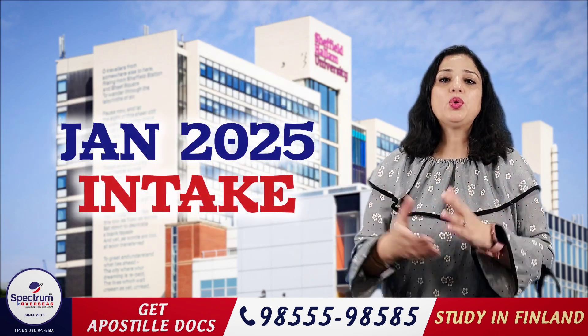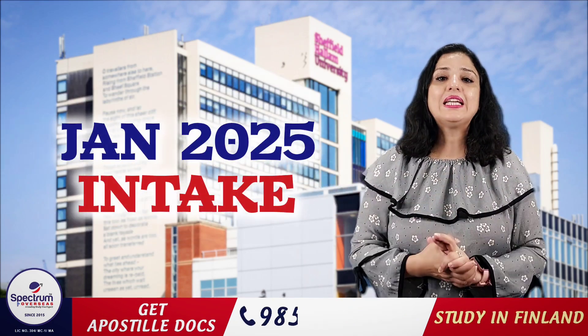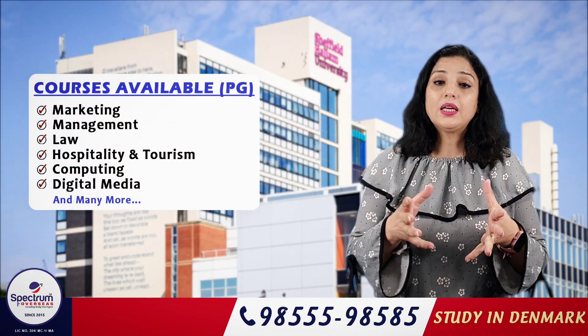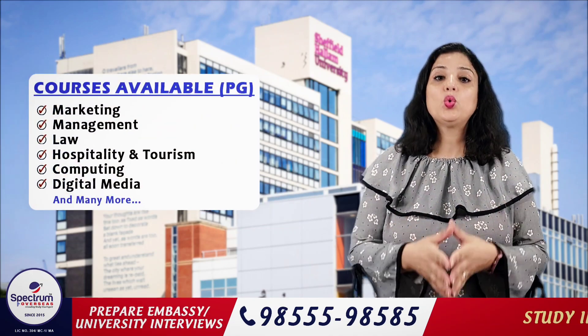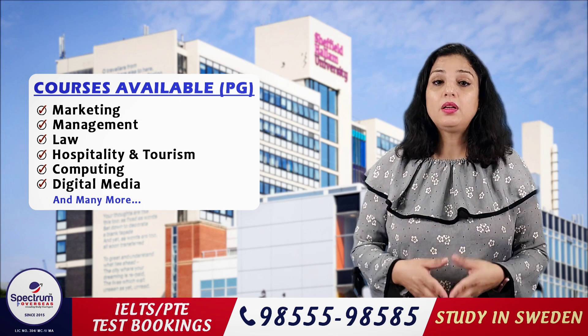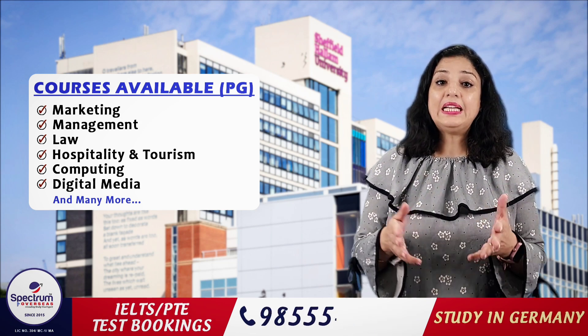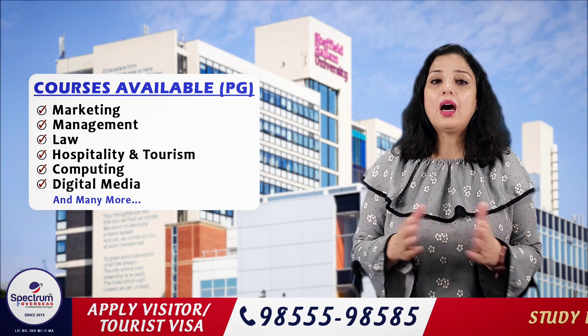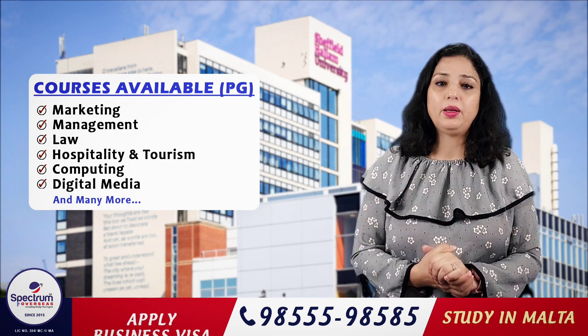For the January 2025 intake, if you are applying for Master's courses, you have options like Marketing, Management, Law, Hospitality & Tourism, Computing, Digital Media, and many other course options are also available.